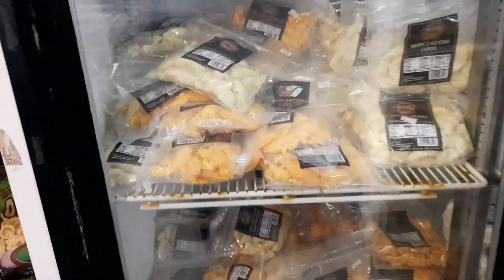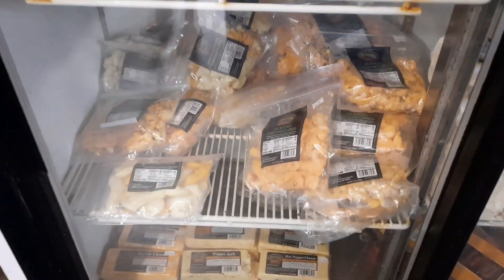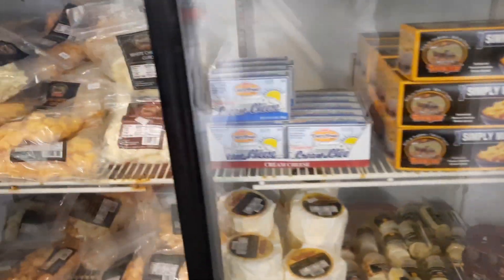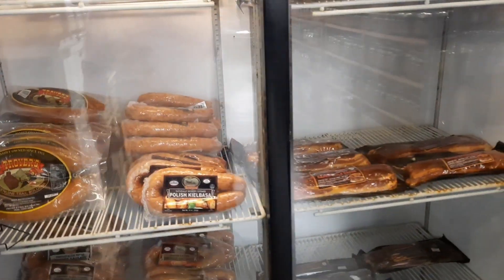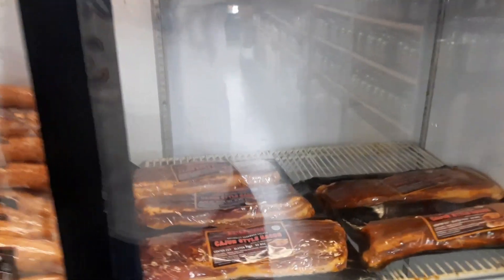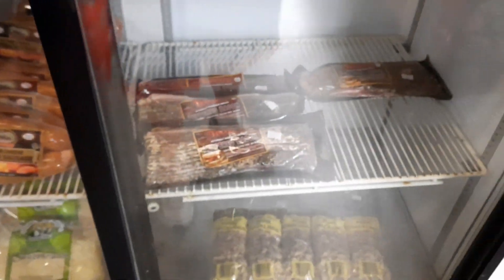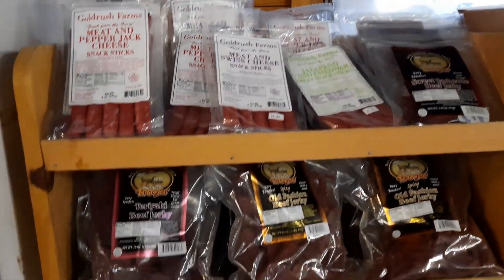That looks like cheese curds, maybe jalapeño cheese curds or jalapeño cheddar. We've got cajun style bacon right here - look at that. Cajun style pepper bacon. That would be interesting. They've also got sausages and meat sticks for snacking on.